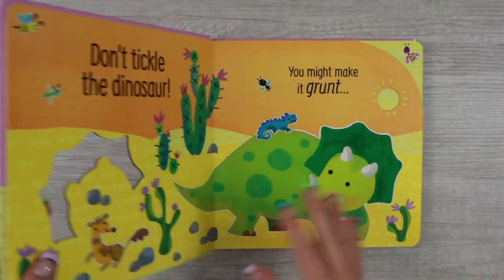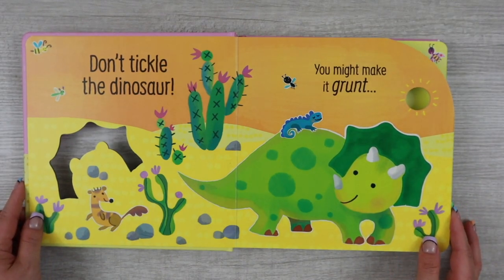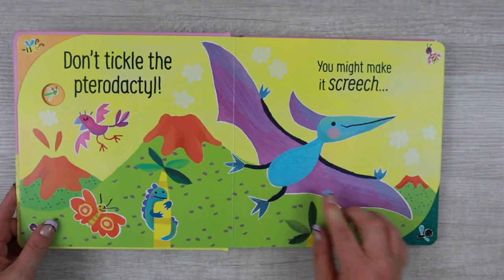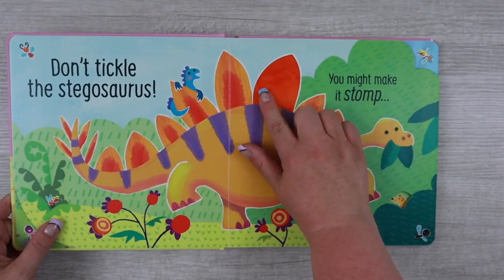And then Don't Tickle the Dinosaur — I know there are a lot of dinosaur lovers out there. This is a great book to pair with maybe our dinosaur sticker book or our dinosaur matching games. And there you have it! Thanks for watching!